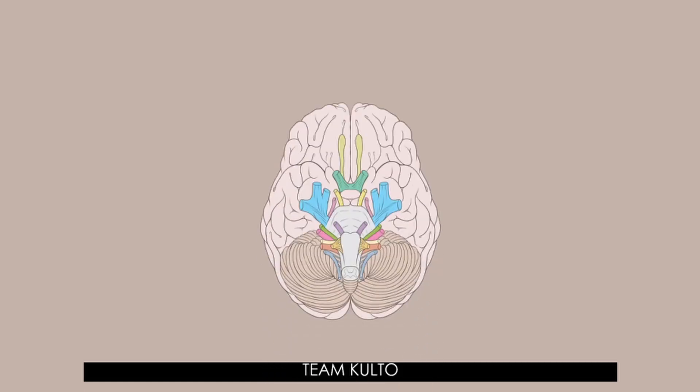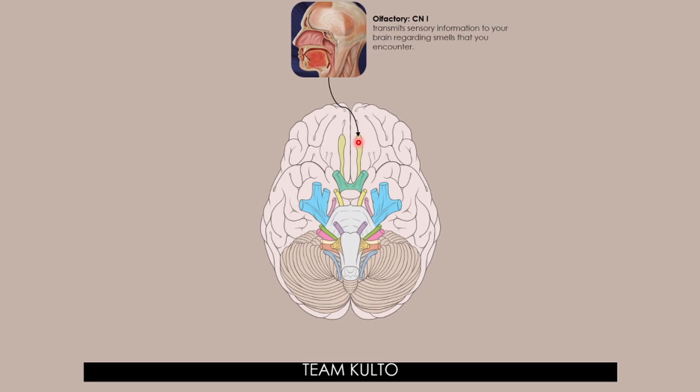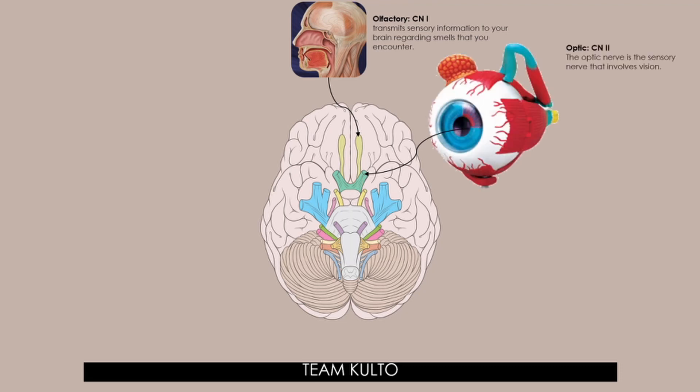Let's go through all 12. There are 12 cranial nerves. Cranial nerve number 2 is the optic nerve — the sensory nerve that involves vision. Cranial nerves 2, 3, and 4 are all related to the eye. Cranial nerve number 3 is the oculomotor nerve. The oculomotor nerve has two different motor functions: muscle function and pupil response — why your pupils constrict and dilate, and why your eye moves. Oculomotor, cranial nerve number 3.